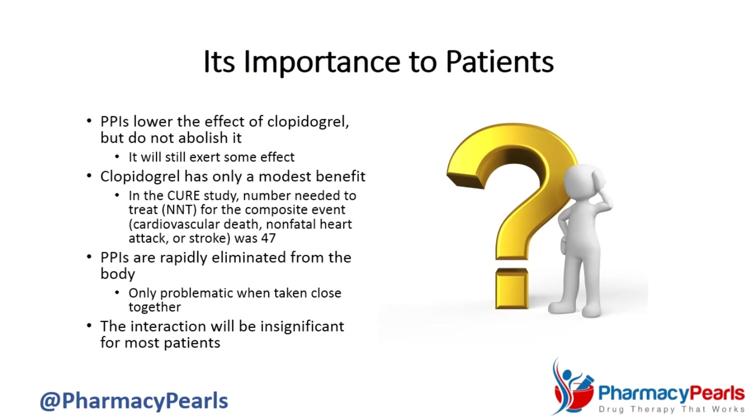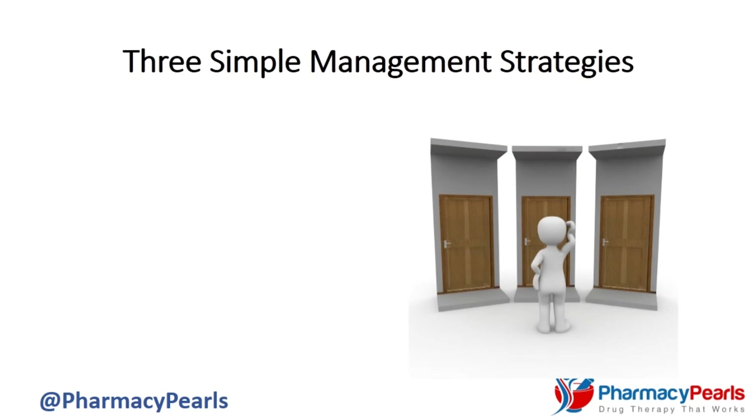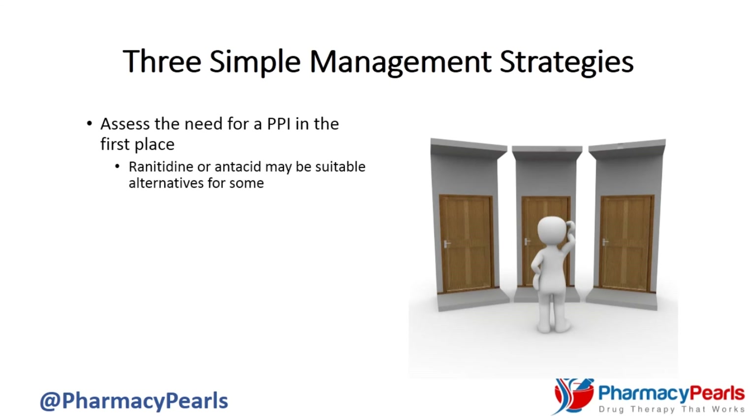Nonetheless, there are three simple management strategies to easily deal with this interaction in clinical practice. First of all, you should assess the need for a PPI in the first place. While necessary for some patients, in many cases a medication like ranitidine or an antacid will suffice.